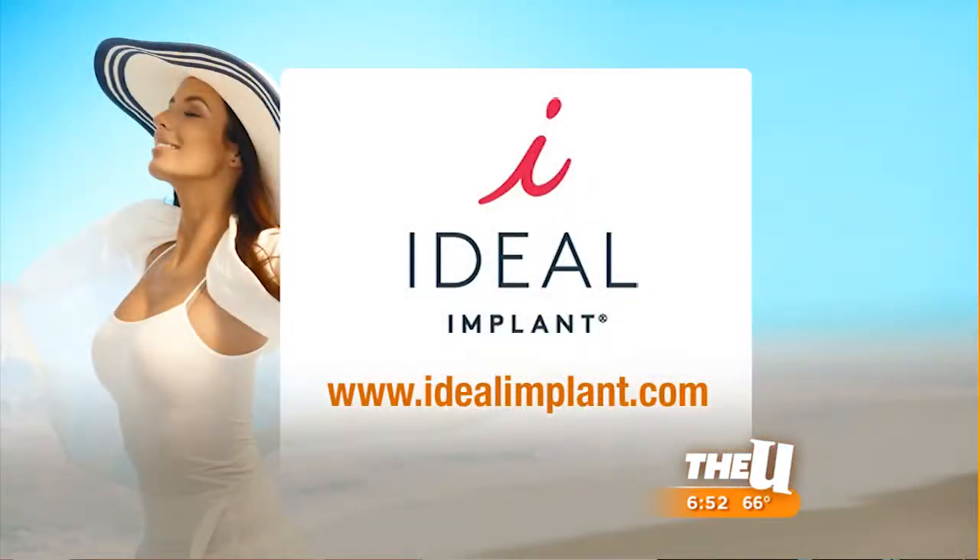If you want more information about saline implants, you can head to idealimplant.com. You can also find out if they have them for other body parts — maybe for the tush? There are a lot of places you can put implants, but we're starting with this.